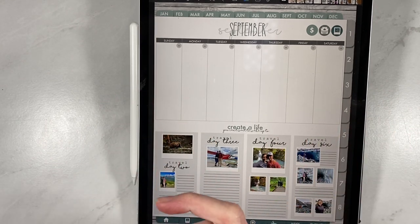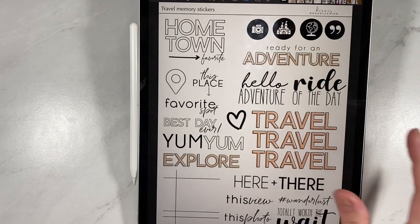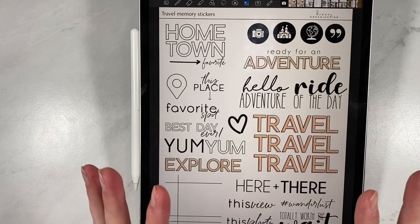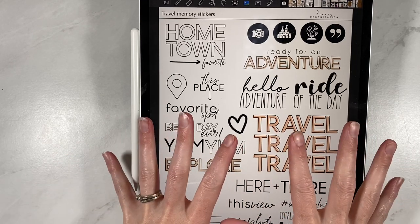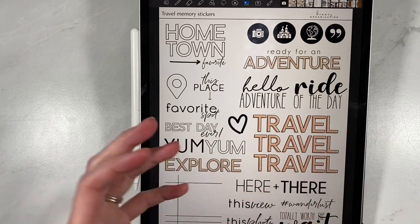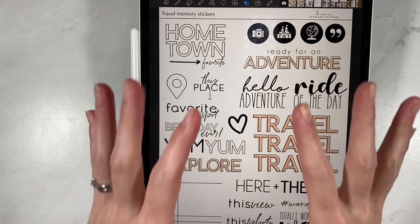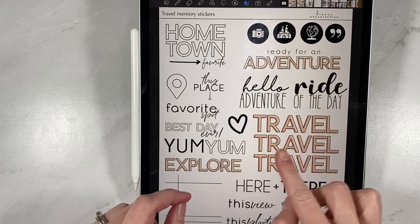Next we have another smaller release — it's Travel Memory Stickers. So if you remember seeing our memory keeper planner, we added really cute stickers into those pages to make it feel more like a scrapbook. This is a whole page dedicated to travel. So like this sticker is all one — it says Travel, Travel, Travel.